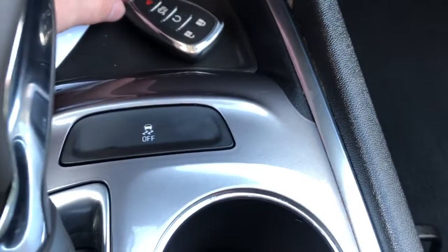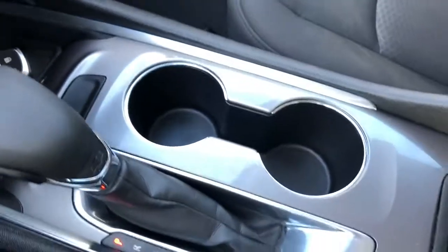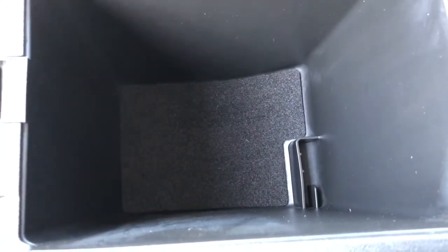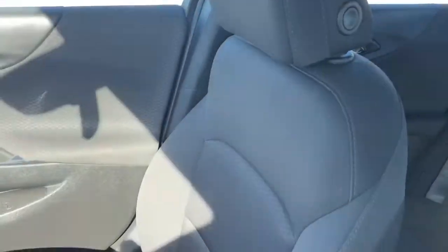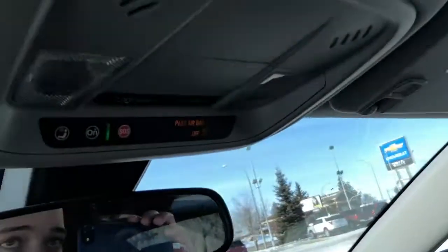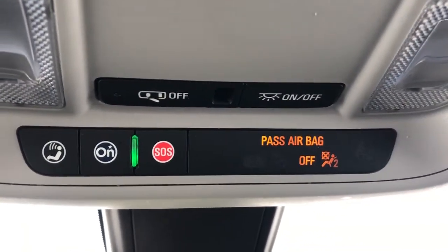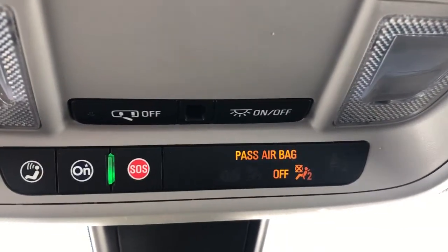In front of that is our traction control, two cup holders, and a storage space below our center console. Inside our center console we have deep storage. Our passenger seat is also finished in our jet black cloth and is heated in the front of the vehicle. Then above the rear view mirror we have our OnStar settings, rear check reminder, and lastly our lighting controls.